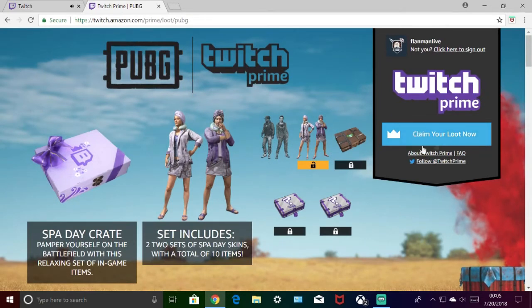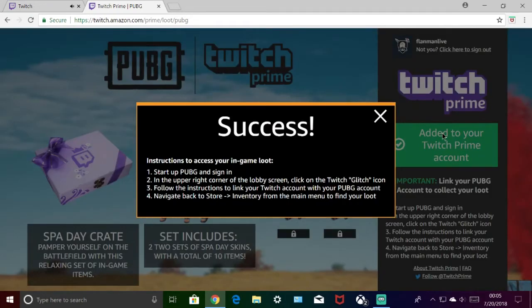So you're going to go right here where it says 'Claim Your Loot Now.' It should be that simple — you should be good to go. It's that easy. Bam. Success.